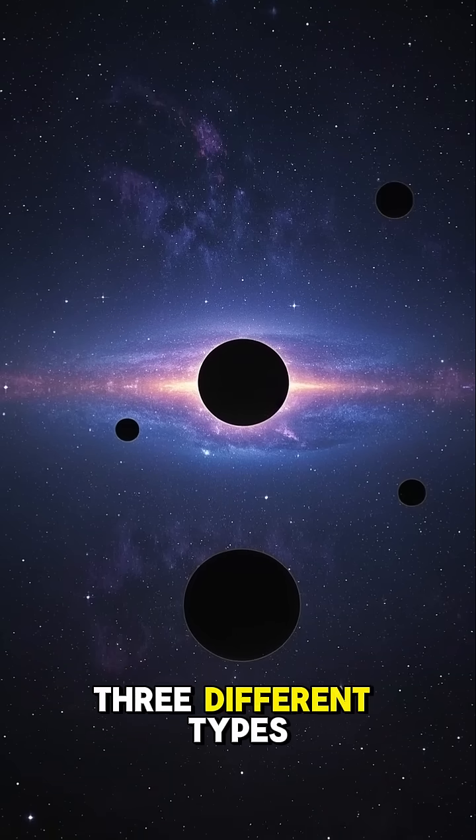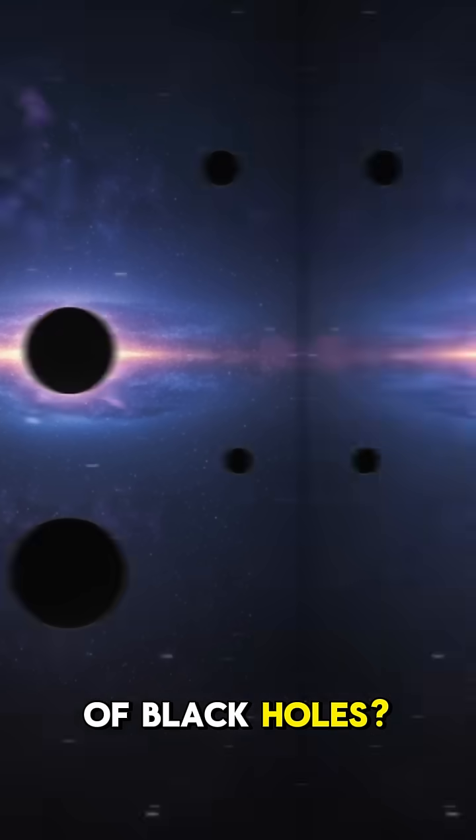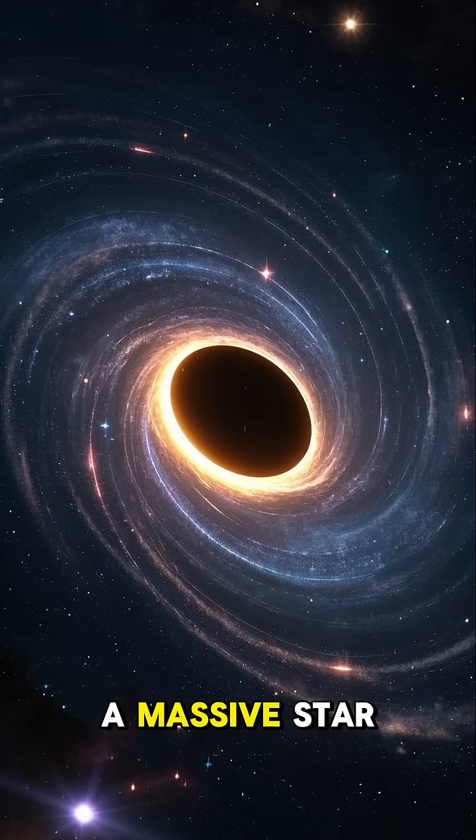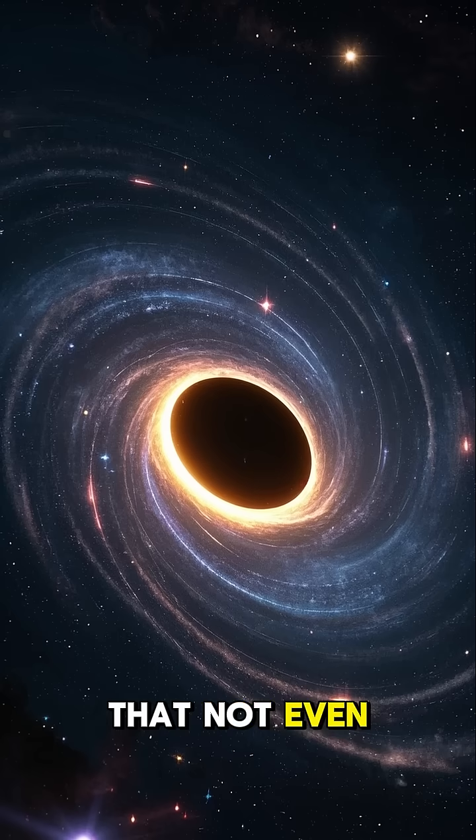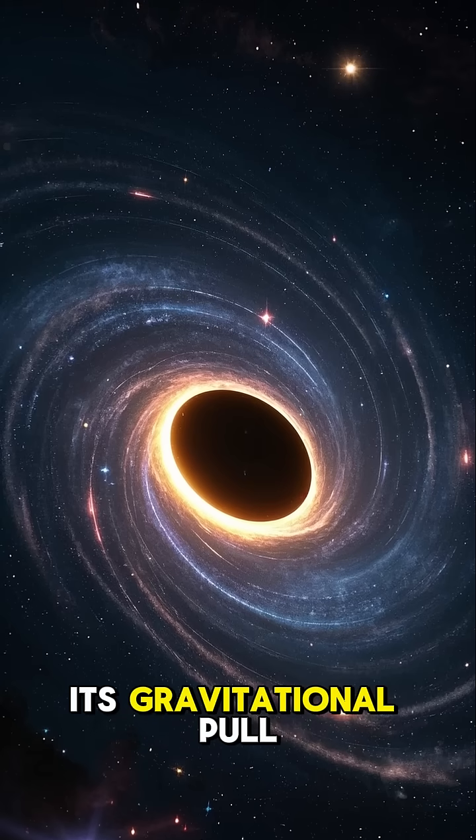Did you know that there's actually three different types of black holes? A regular black hole is like a massive star that has collapsed in on itself. It's so dense that not even light can escape its gravitational pull.